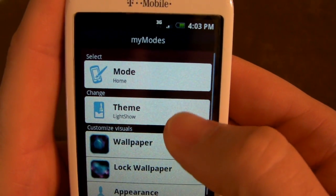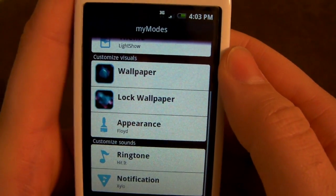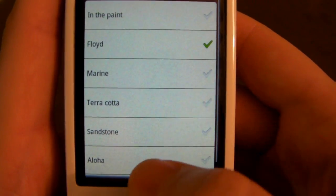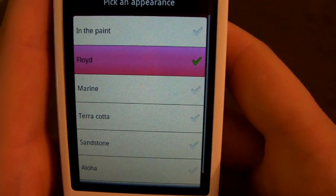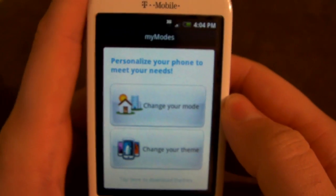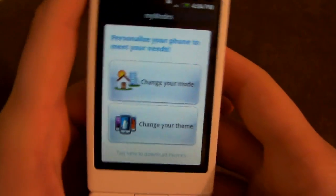Before, this used to be known as scenes — they changed the terminology to make it more user friendly. Those are wallpapers and appearance settings. The highlights section lets you choose your accent colors — they have names like Aloha Sandstone rather than just color names, but they're all the highlight colors you see when making a selection. It's just a whole lot of customization. T-Mobile is trying to make this more user friendly and hip, and I really like what they're doing with it.